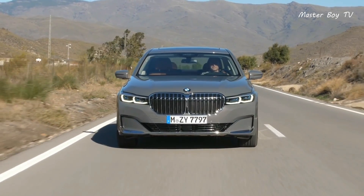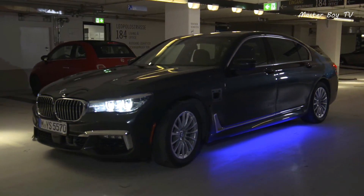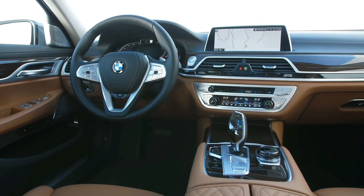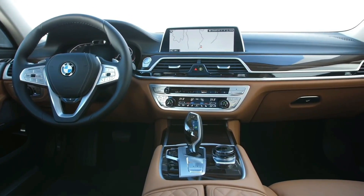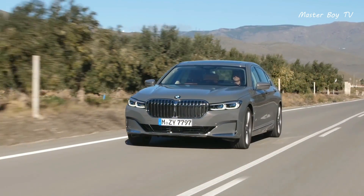BMW 7 Series. The BMW 7 Series is a crown jewel in the BMW vehicle lineup. The German luxury sedan is the pinnacle of technology and safety, which shows the brand's commitment towards modern standards.